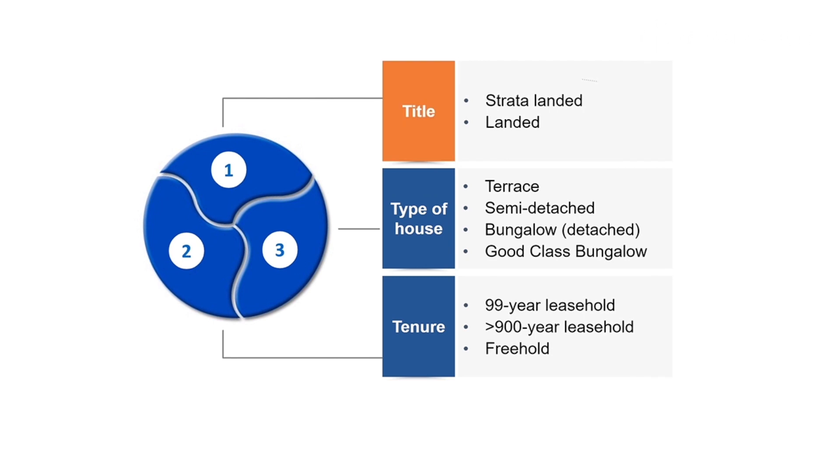Hi, I'm Brian from Urban Agents Incubation Program. Before we talk about the financial aspect of buying a landed property, perhaps you want to know the different types of landed property first. In Singapore, we have three dimensions for landed property, namely type of title, type of house, and tenure. Let's look at the type of title first.